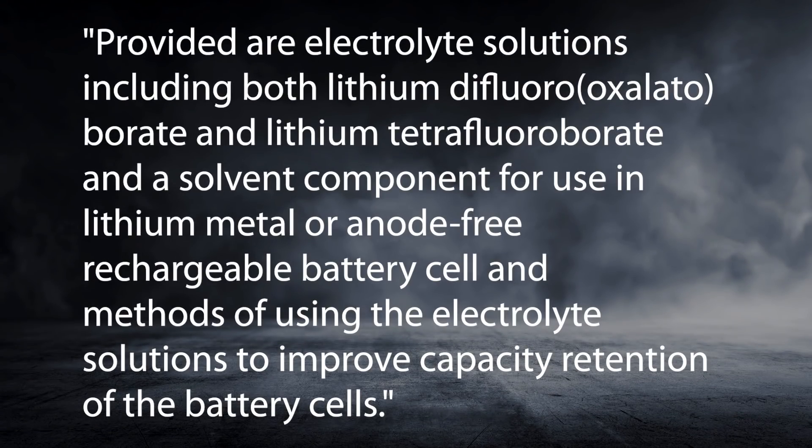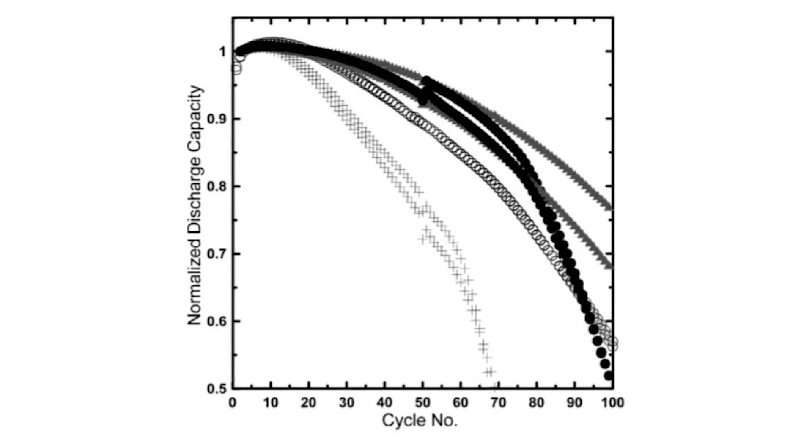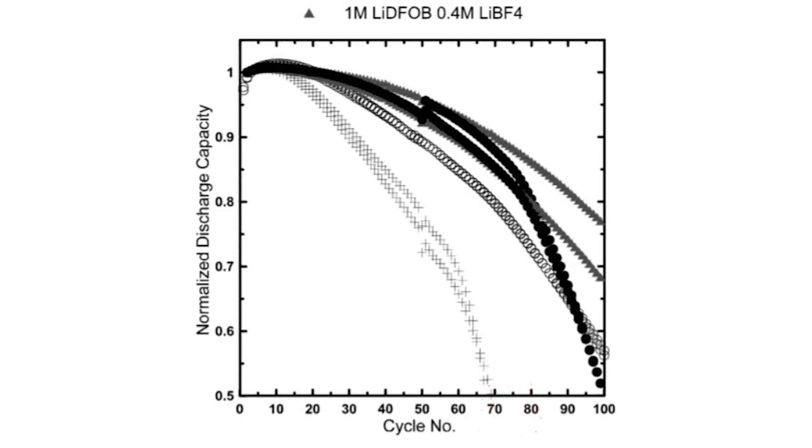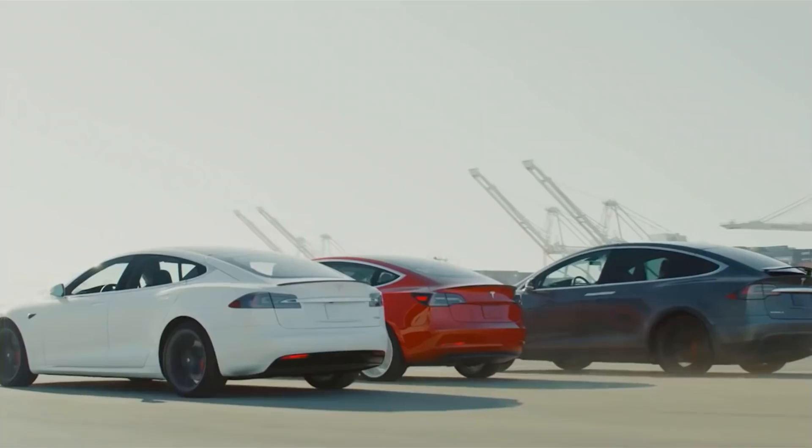Here's a quote from the patent application: provided are electrolyte solutions including both lithium difluoroborate and lithium tetrafluoroborate and a solvent component, for use in lithium-metal or anode-free rechargeable battery cells, and methods of using the electrolyte solutions to improve capacity retention of the battery cells. In the patent application, they do release test results showing improvements in battery capacity retention, but they don't seem to have pushed the cells beyond 100 cycles for now. The test results show they were able to do around 75 cycles until the cells started to have about 90% capacity left. They would need to put the batteries to many more cycles in order to make them viable for commercialization.